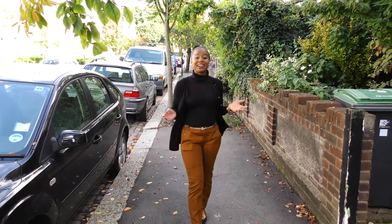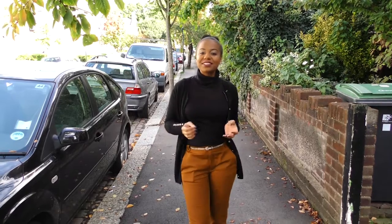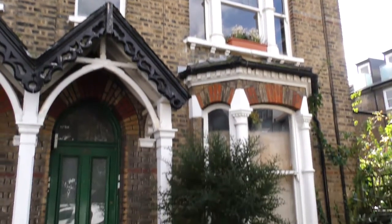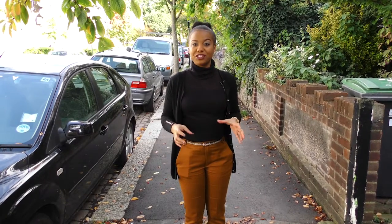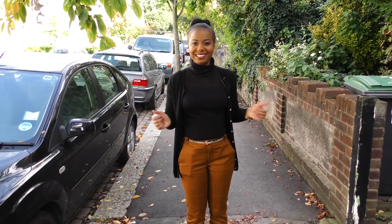Hi Chrissy, so today we are in North London where we are about to see the transformation of a one-bed sit to a one-bedroom apartment. We have Davies & Davis estate agents who are going to be giving us a tour of the property, but also giving us a few tips on what first-time buyers should be looking out for. How about we go inside and see?